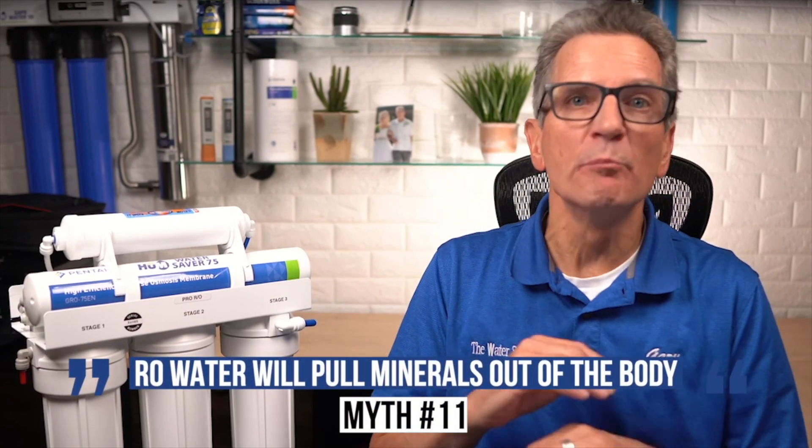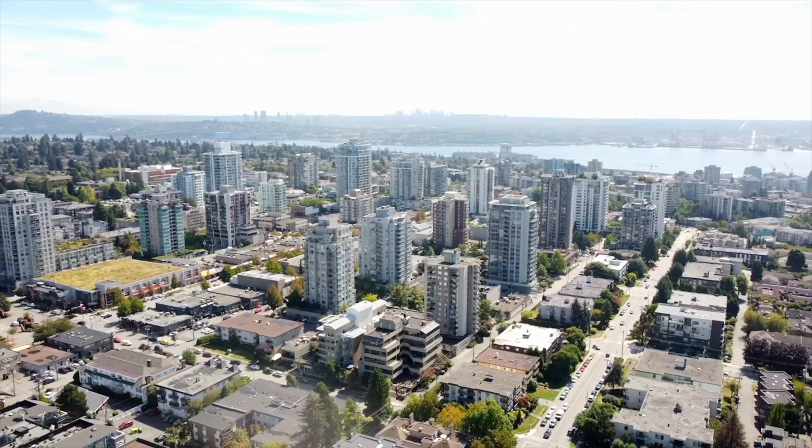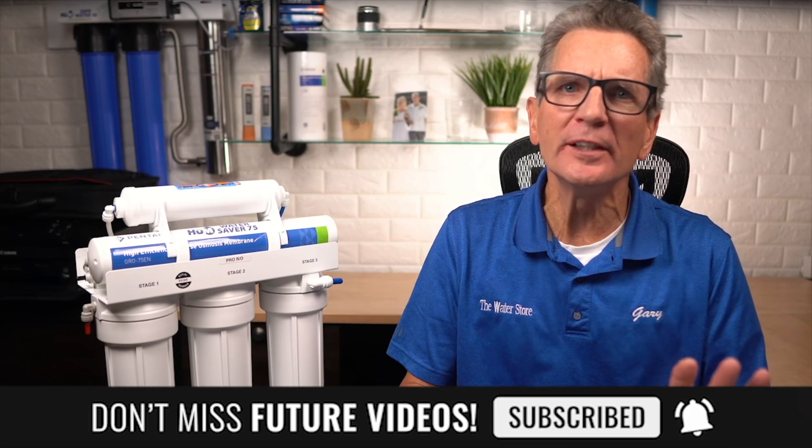Number eleven: RO water will leach minerals out of the body. There is absolutely no research to support this — it is totally unsubstantiated. Since rainwater and surface water is also low in mineral content, consider that mankind's original water source had these same characteristics. In Vancouver, British Columbia, Canada, the municipal drinking water source has a TDS of approximately 8 to 20 parts per million, the same or lower than most point-of-use RO systems produce. We would certainly know if there were health effects with low TDS on the 600,000 people in that city. Reverse osmosis water is not only safe to drink — it's extremely healthy for your family.